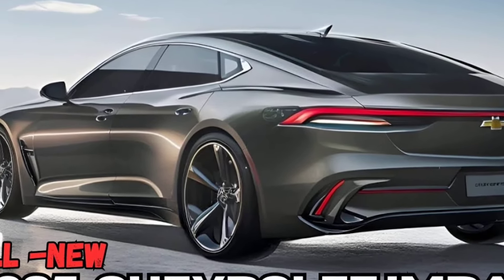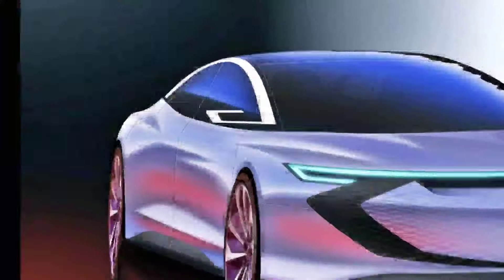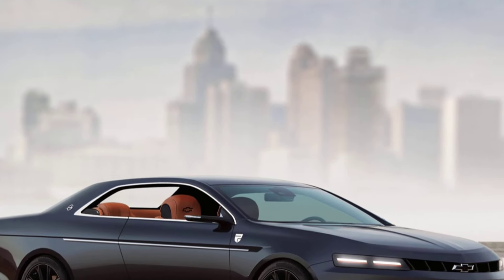Engine options: turbocharged 4-cylinder producing 197hp, V6 producing 320hp, and a possible V8 producing 550hp. Transmission: automatic.